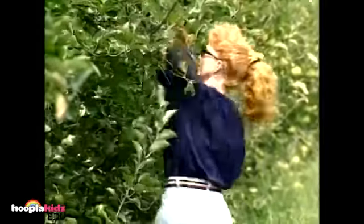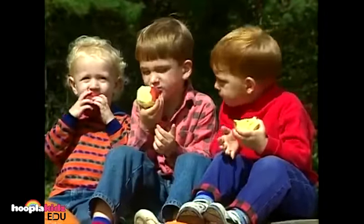Apples grow on trees in apple orchards. When the apples become ripe, you can pick them. And then you get to eat them.